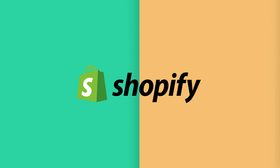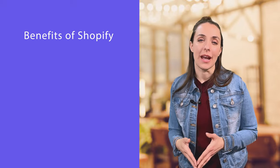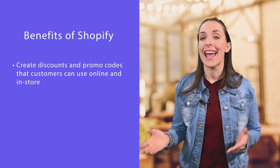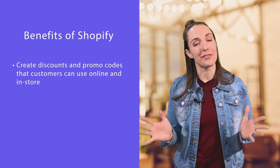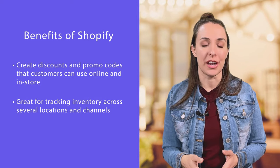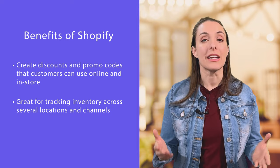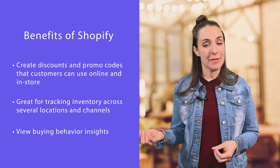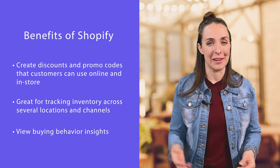Next up is Shopify. Shopify POS offers a customizable terminal and fully integrated hardware for in-store purchases, but Shopify's real area of expertise is in its e-commerce, making it ideal for small business owners who want to sell online and in-person. A benefit of Shopify POS is that you can create discounts and promo codes that customers can use both online and in-store. It's a great system for tracking inventory across several locations and channels, and it gives you buying behavior insight so you can email customers about items they're more likely to purchase.